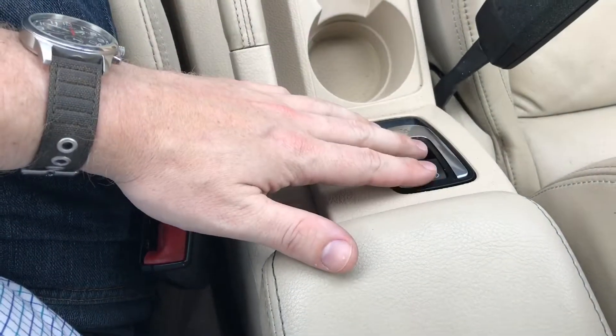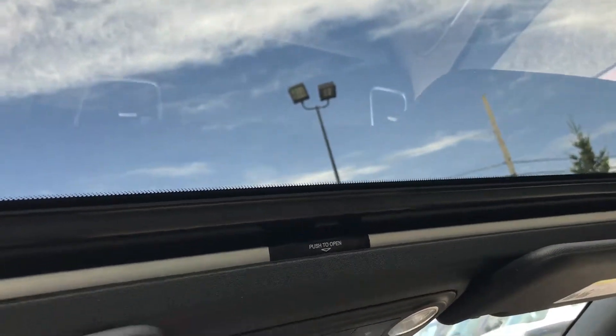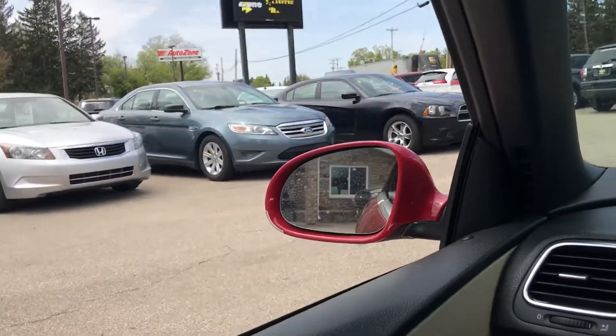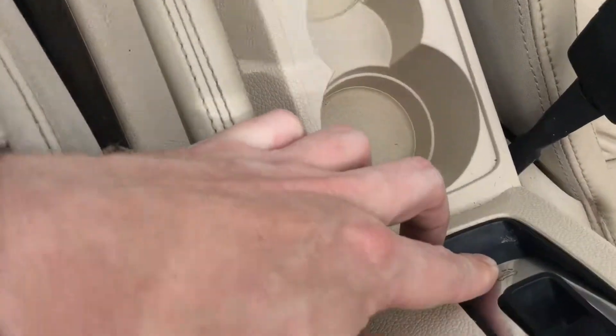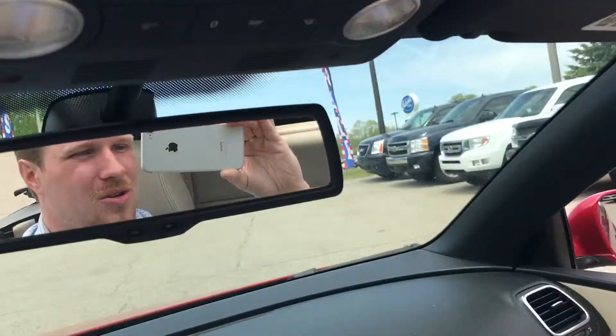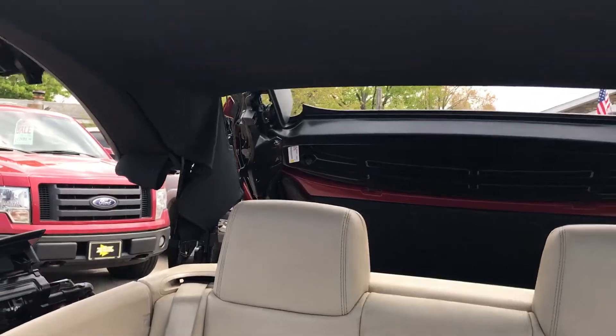Something really cool about this vehicle is your features up front. Up top here you will see that you have the full sunroof option — but not only is it a sunroof, this actually has a convertible top. Very, very nice, very fun, and very easy to use. All you do is hold down this button and it just goes right back for you. Very easy to use — you can see it working back there just like that.